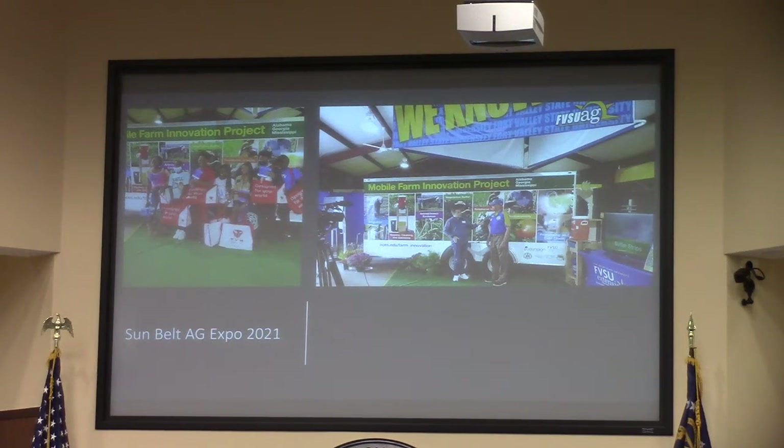This is one of the trailers — actually my trailer, housed here in Lowndes County. There are three total: one in Alabama, one in Georgia, and one in Mississippi. The Georgia one is right here. We do hand wash stations, teach irrigation, and talk mainly about food safety.